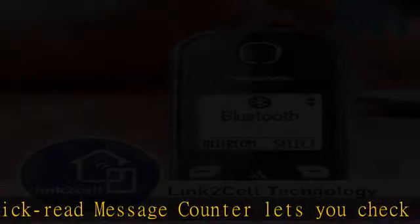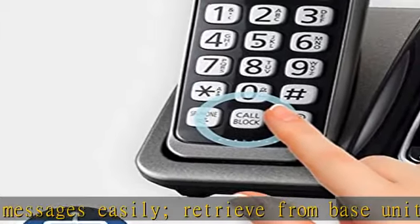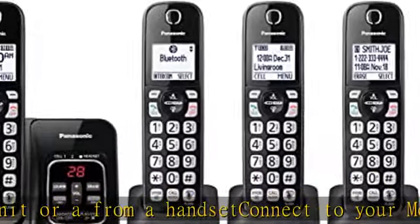Easily block unwanted callers — lock up to 150 nuisance callers using the one-touch call block button. Noise reduction lets you hear the voice of the person you are talking to more clearly by reducing the surrounding noise coming from the other party's telephone.